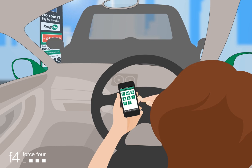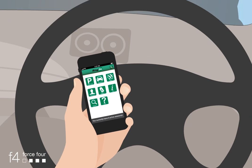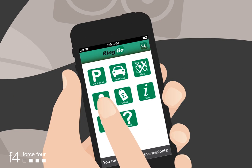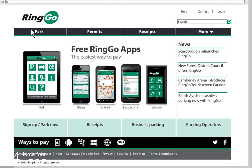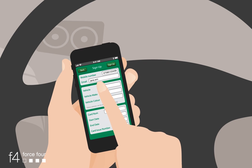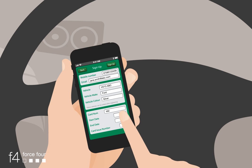It's an easy to use service where you pay for your parking by credit or debit card and mobile phone. You can register in advance by app or online. Whichever way you register, you just need your vehicle registration, make and colour, and your credit card details.